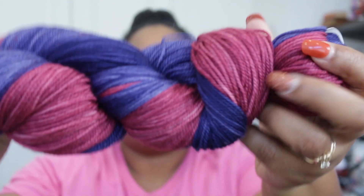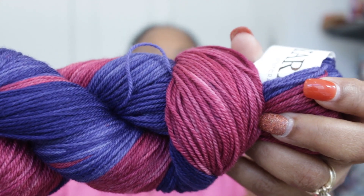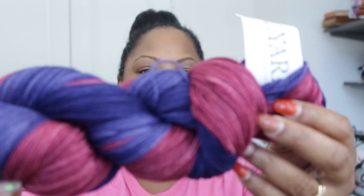Check this out — gorgeousness! Let's see if we can get that to focus. Is that not beautiful? It's the Euro Yarn Heels and Toes in the colorway Shield Bug, and it's 80% superwash merino, 20% nylon, and it is 400 yards.